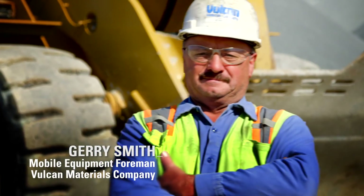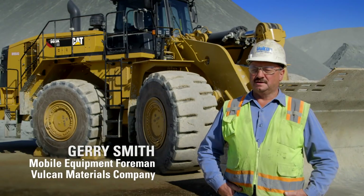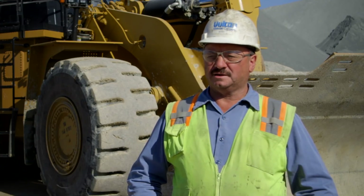The 88XC we've used feeding the plant, stockpiling materials, load and carry material, and loading in the pit — off the pit face — and it works excellent in all applications.